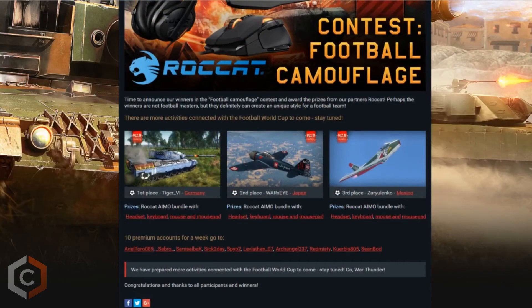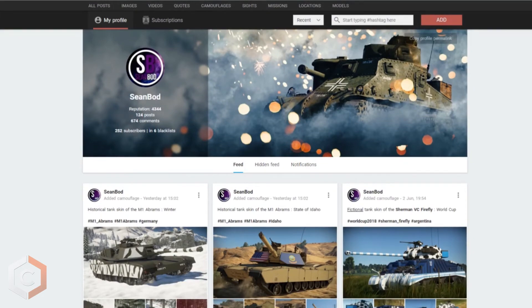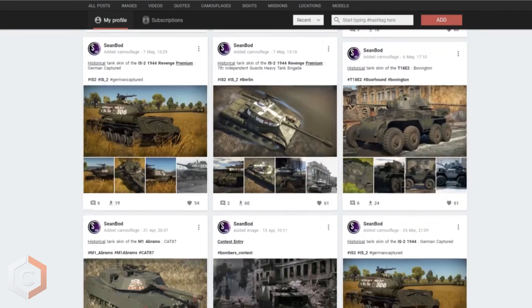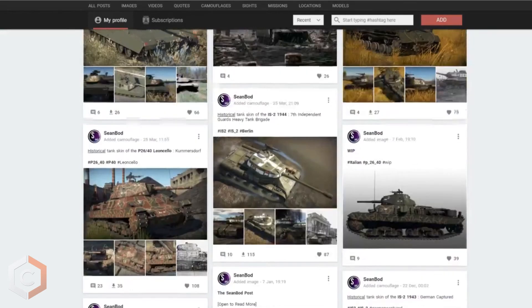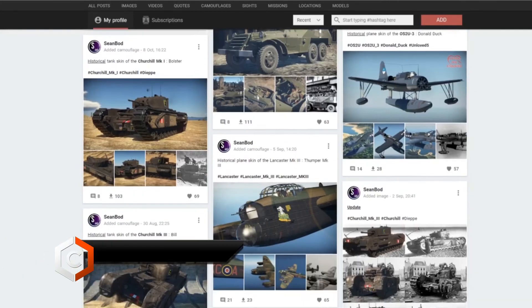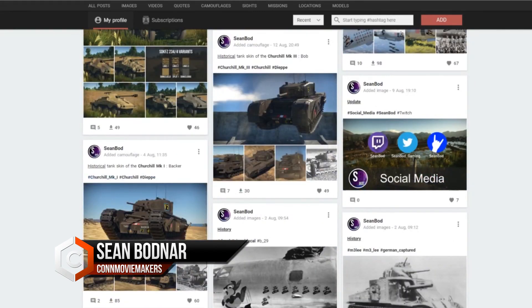Congrats to all the winners and honorable mentions. Enjoy those awesome prizes and make sure to be on the lookout for the next official War Thunder skin contest. Once again, make sure to check out that War Thunder Live post for my skins where you can download, comment, like, and subscribe to me to see all the history, in-game photos, and in-game to historical merge photos of my work. Thanks again Epic People of the Internet, this has been Sean and we will catch you later.